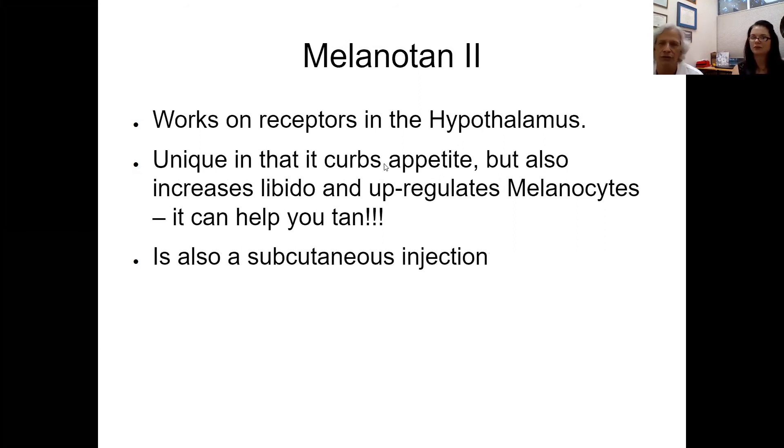Melanotan II works on melanocyte receptors in the hypothalamus — the same receptors that many traditional weight-loss medications target. It can decrease appetite, but it can also cause you to tan and increase libido. These are interesting benefits for folks whose biggest stumbling block to weight loss is appetite — melanotan II is worth discussing in that context.